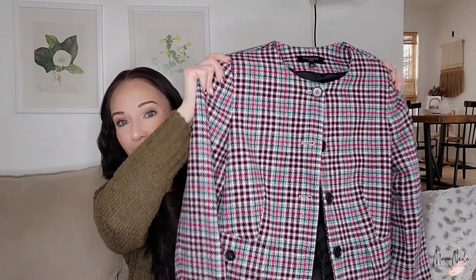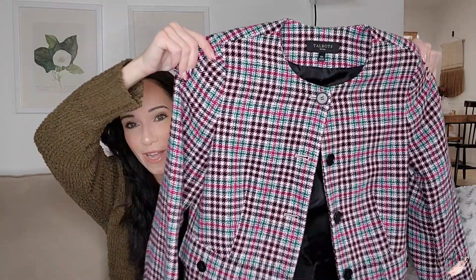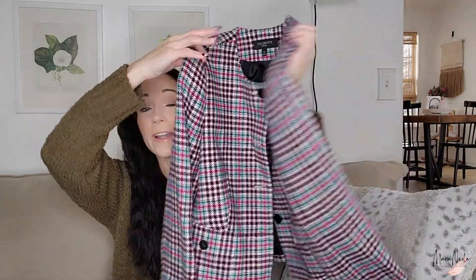I also have a bins haul filmed for you guys. This is another Talbots piece — Talbots petite size 10, but this is 45% wool, so very very nice. When I got there, the store opened at 9 o'clock and I got there at like 9:15, so I missed the first 15-minute rush.